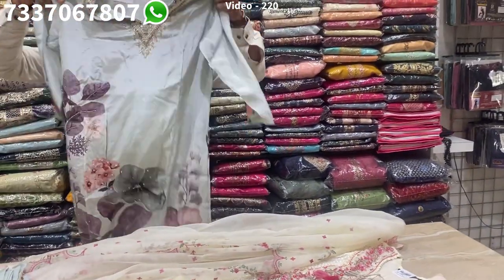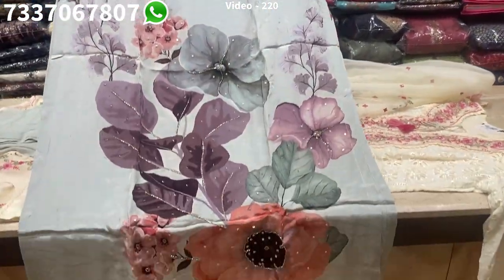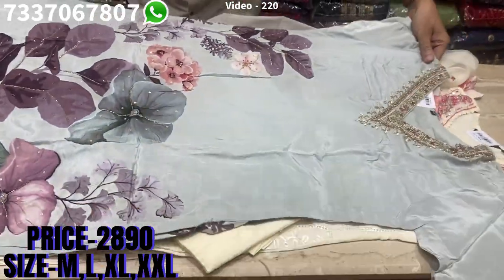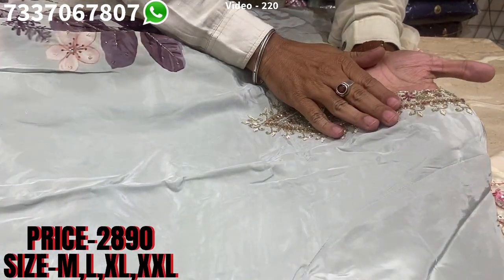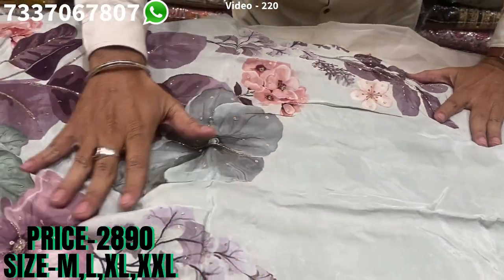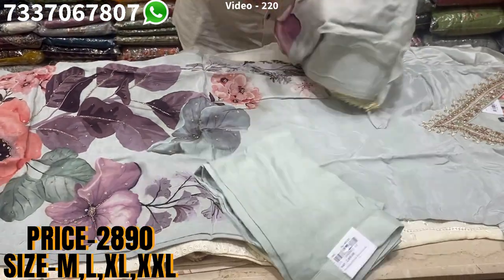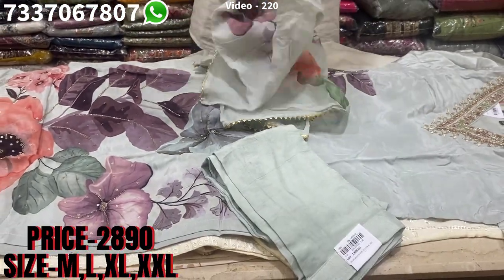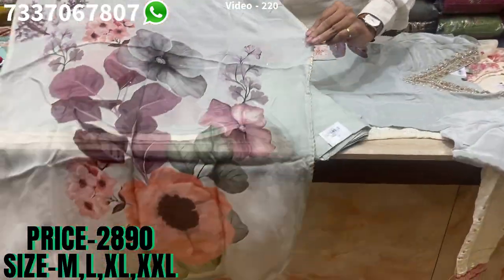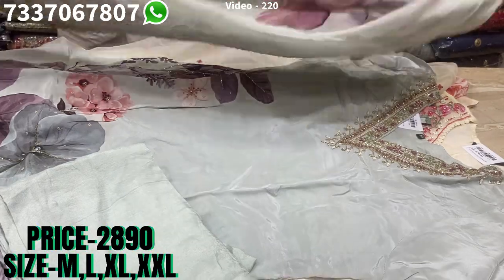You can call it dupatta silk or crepe — it's a very elegant design with lovely handwork on it. You can see lovely handwork: zardosi is there, cut work is there, lovely French knots, and a very beautiful print with all-over work on the print. It has a matching bottom and a lovely organza dupatta with this. The price range is 2890, sizes available at M, L, XL and XXL.